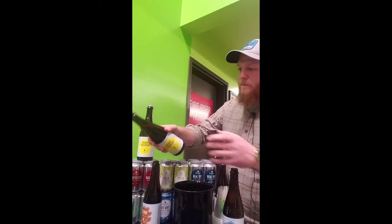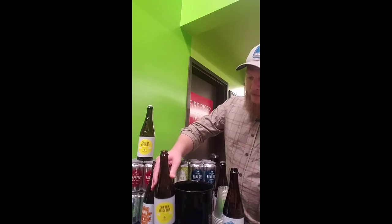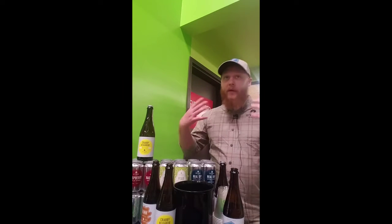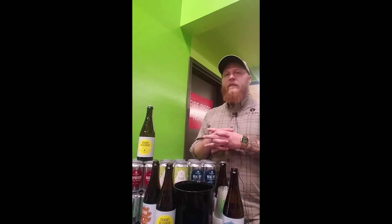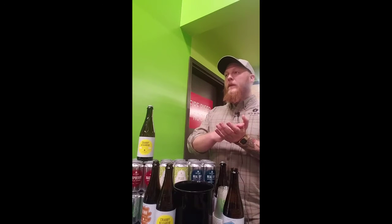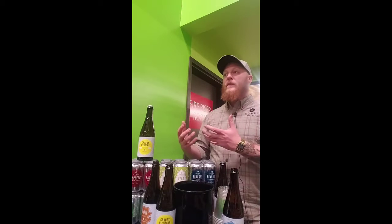I'll pour that for you guys as well. Crabby Neighbor is really fun for me — it's a really good transition. If you're really into sour beers, this is a great tart acidic cider that can help transition you from sour beer to a good craft cider.